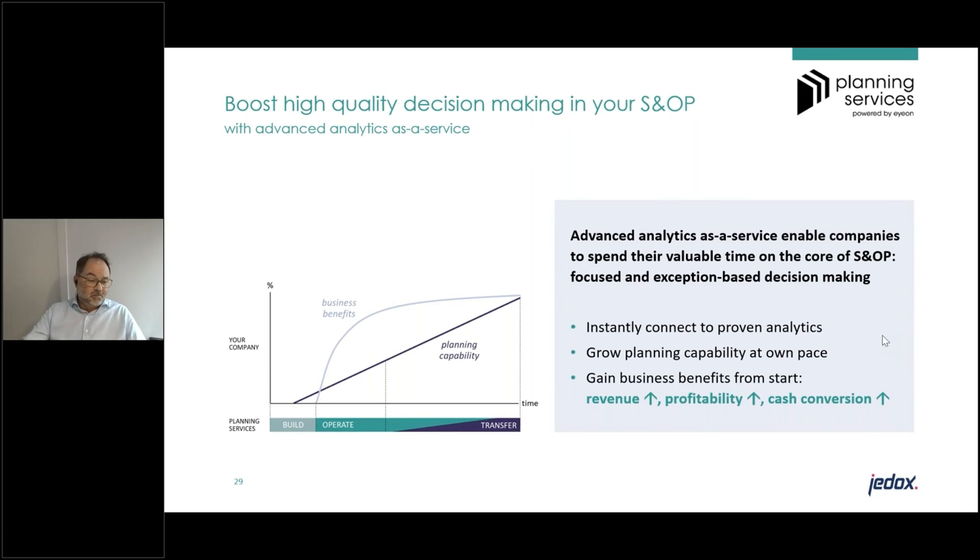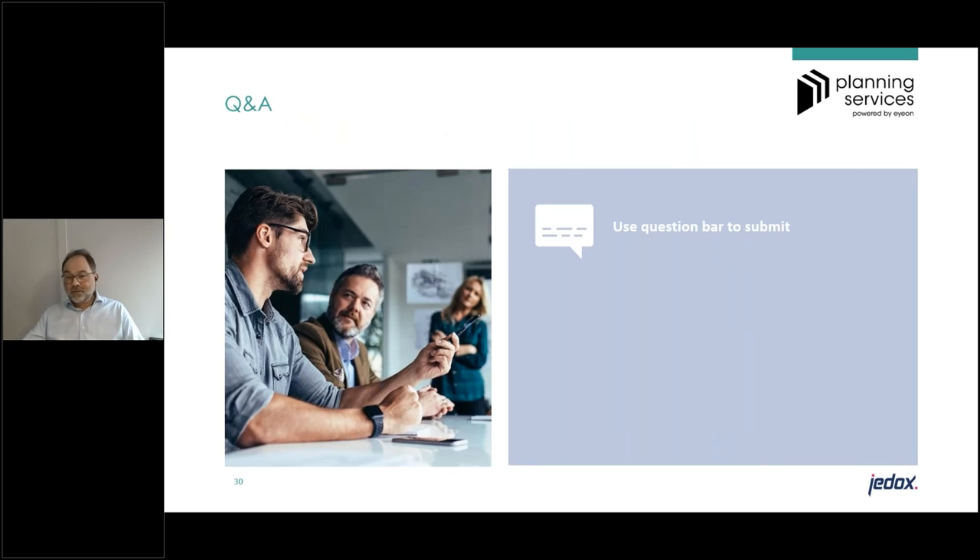That basically summarizes and concludes today's story. We have some time left for Q&A. If there are any remaining questions, please put them in the question box.